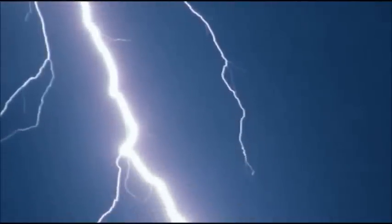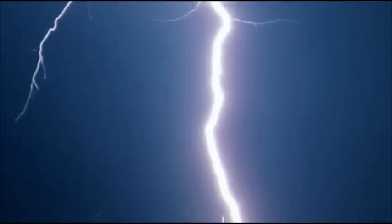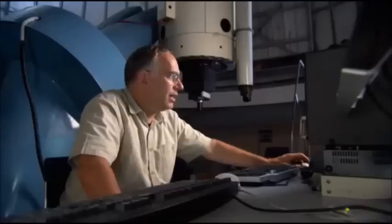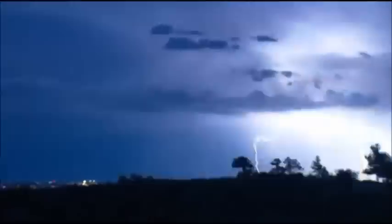Finally, when a stepped leader and a positive streamer meet, the electric charge can drain to Earth, resulting in the blinding flash of light we call lightning. The entire field of view lights up — that's the main part of the lightning strike that your eye will catch.